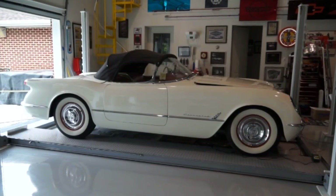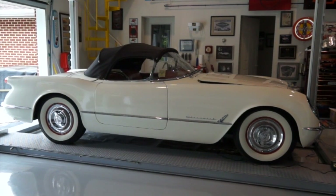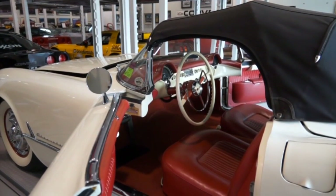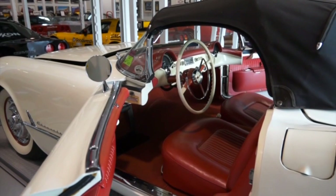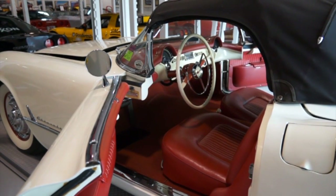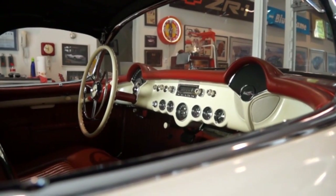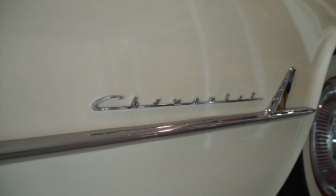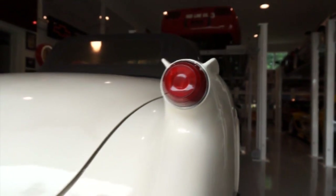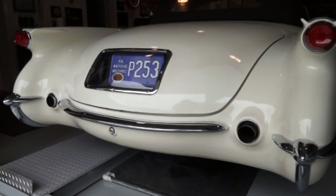The first generation Corvette was introduced late in 1953 and America's love affair with their very own styled sports car began. It was originally designed as a show car for the 1953 Motorama display at the New York Auto Show. When it was released, it generated enough interest to induce General Motors to make a production version to sell to the public. To keep costs down, GM executive Robert F. McLean mandated off-the-shelf mechanical components and used the chassis and suspension from the 1952 Chevy sedan.